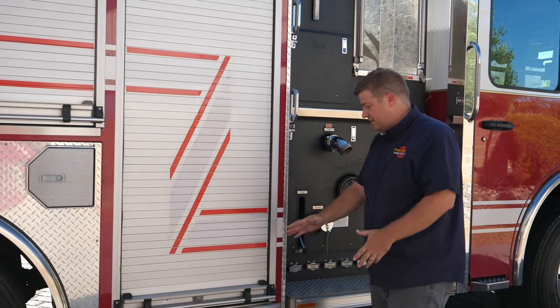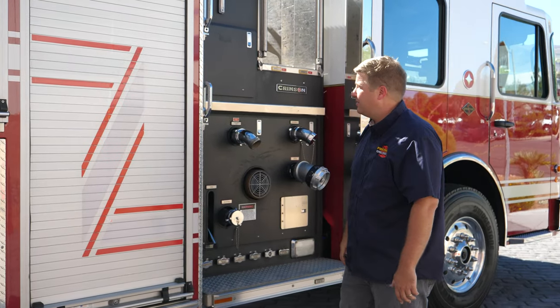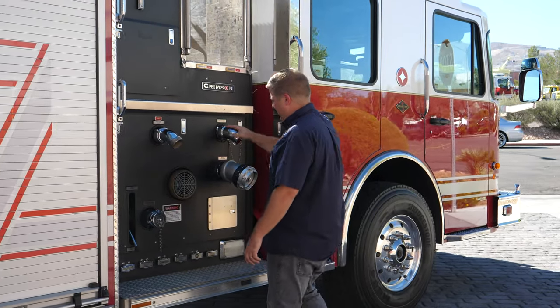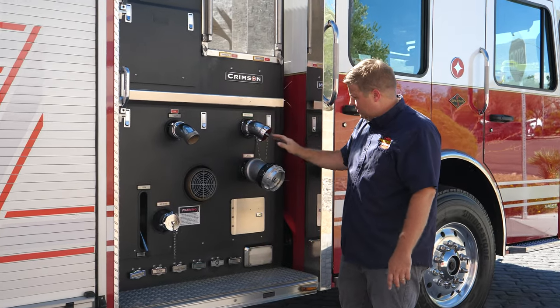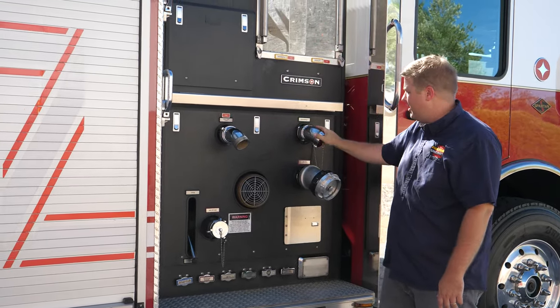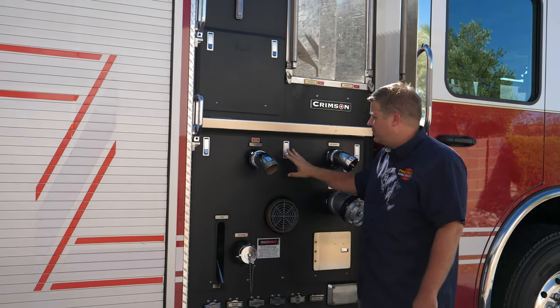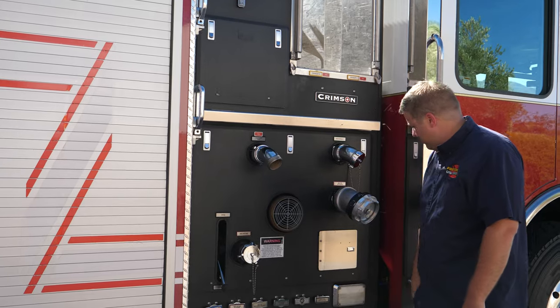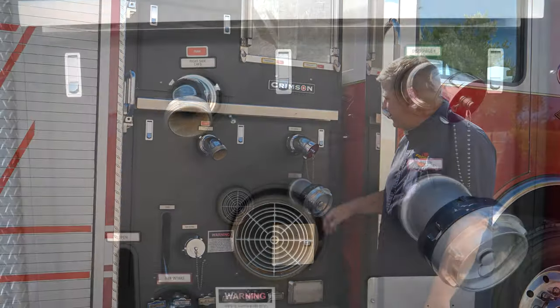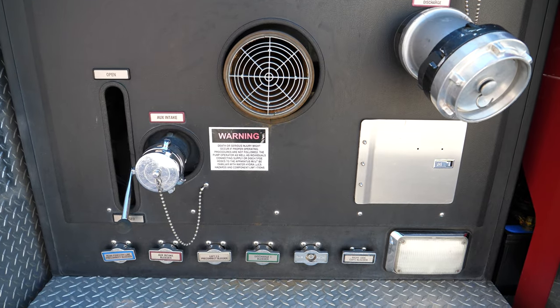Once again, you could look up and down the truck and there are no big scrapes, dents, or scratches — they really took care of this truck. On the opposite side pump panel, you've got a master discharge. The deck gun actually has a monitor on it. This pump panel is a quick-remove too, so you just have three latches to disconnect, take off a couple fittings, and you can access the complete pump panel.